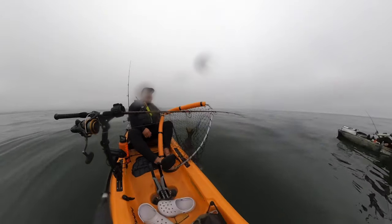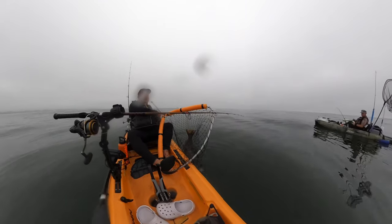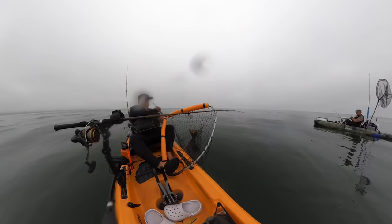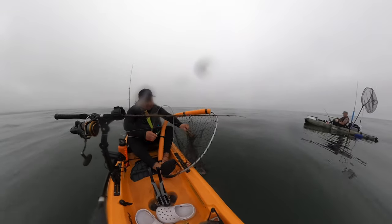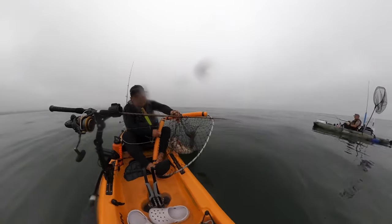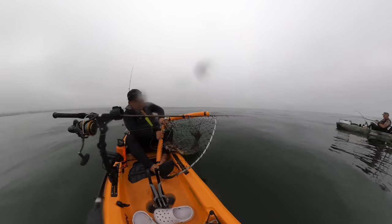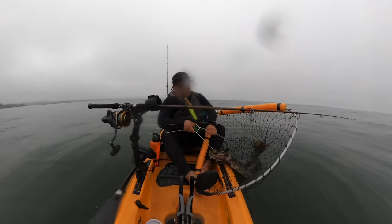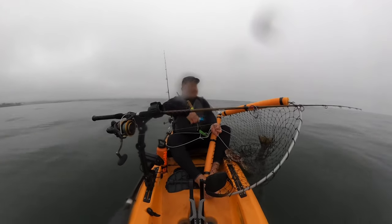I was thinking we should probably start making our way somewhere. It was just on the bottom, I was barely moving. I think they're just biting super slow. I wasn't paying attention — that's what I get. I thought I was gonna lose my rod dude.